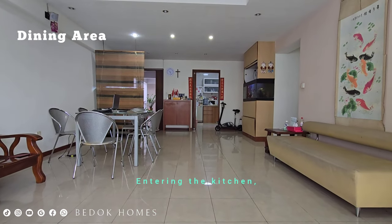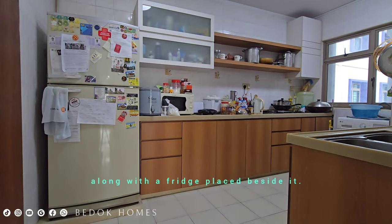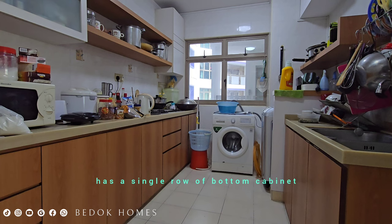Entering the kitchen, it has a built-in countertop with top cabinets and open shelving, along with a fridge placed beside it. On the opposite side, it has a single row of bottom cabinets with a countertop and sink attached.